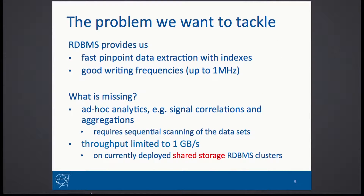This all goes into our relational database systems, which perform quite well for given use cases. They are okay for very high frequency inserts and for retrieving data that we can pretty much pinpoint with indexes. But what we are missing are some analytics capabilities.